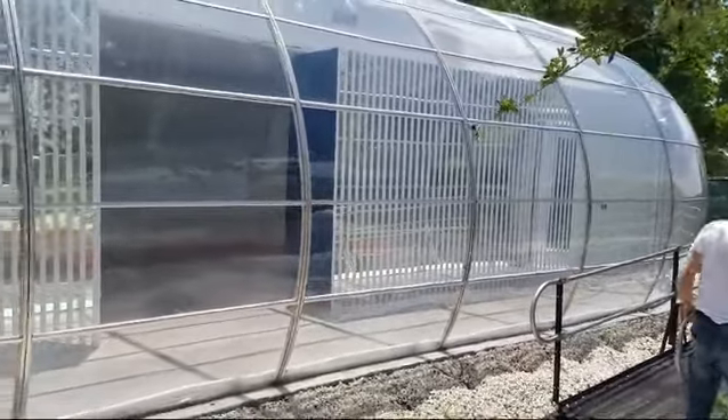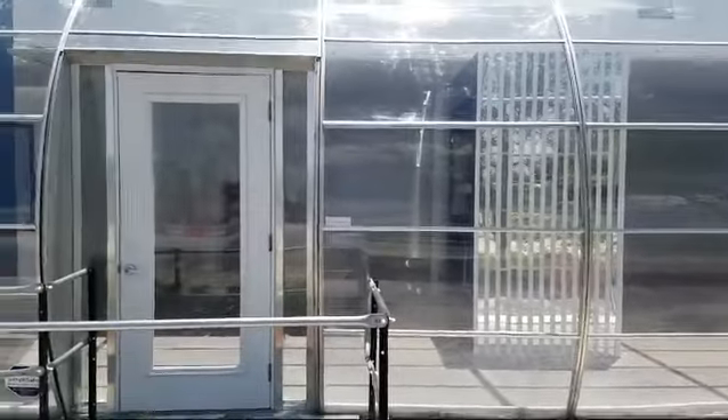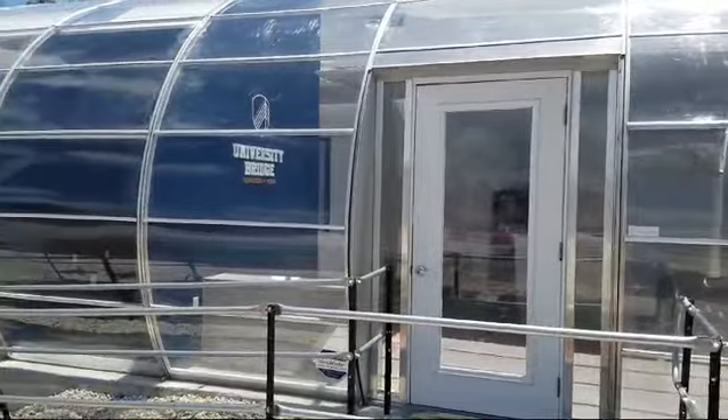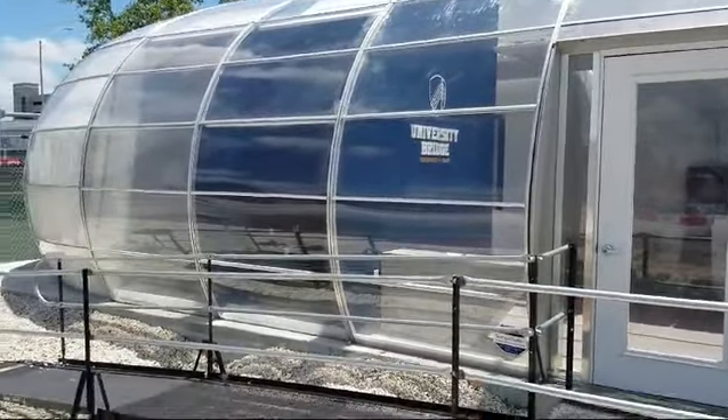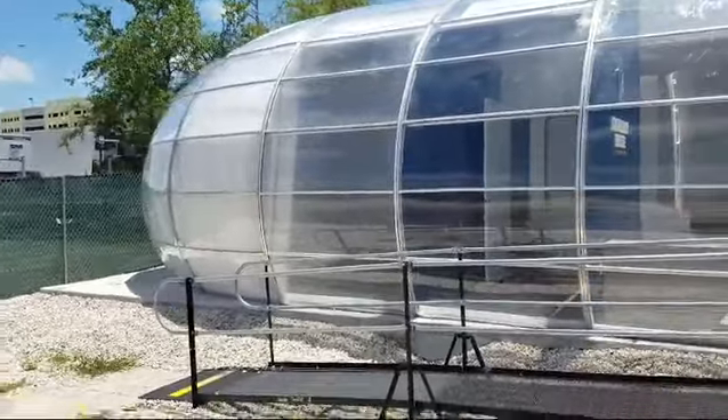This was built in less than 30 days — the structure went up in about a week, and the build-out took about 30 to 45 days after that. It's a 70-foot bubble structure, great for pop-up events.